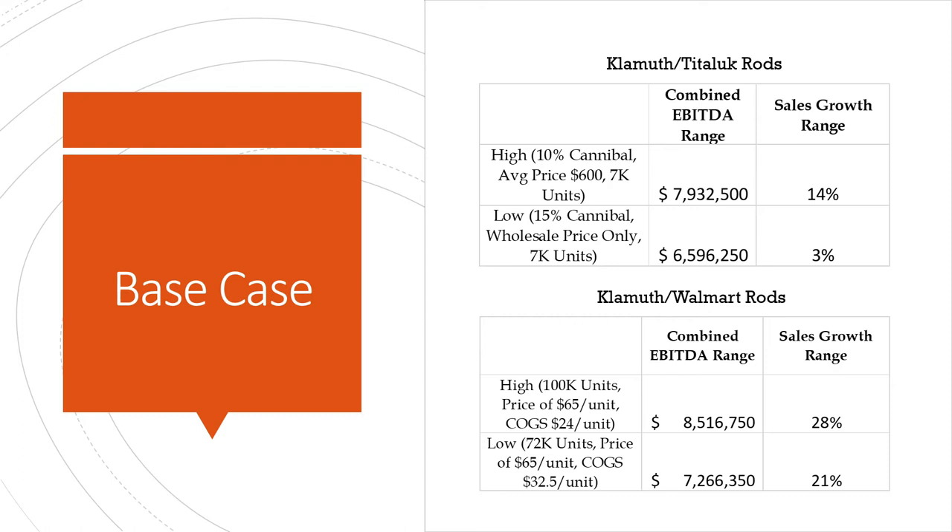At the high end, that meets the sales target of 10%, while the low end definitely does not. For the Klamath-Walmart rods, both scenarios hit the sales goal of over 10% for this year. That was based on a high of 100,000 units anticipated in the Walmart sales at $65 per unit with the lowest cost of goods sold in the range of $24 to $32.50. At the low end, we're looking at the highest cost of goods sold with only 72,000 base units at $65 a unit, still landing in a similar overall range between the two.